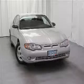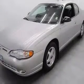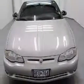We are proud to present this excellent 2005 Chevrolet Monte Carlo. This Monte Carlo has a 3.4L V6 engine and an automatic transmission. This vehicle has a Silverstone Metallic exterior and includes the following options: